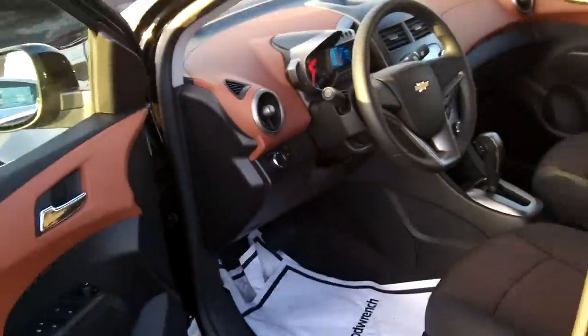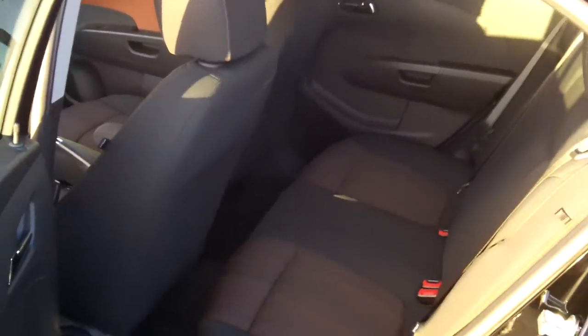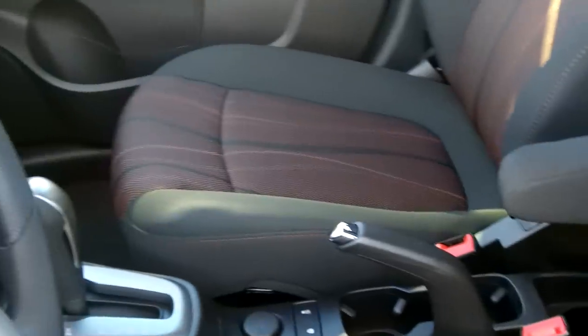Here's a look at the interior on the LT. The rear seats do go down — you have to move the seat forward, but there is a 60/40 split, which I'll demonstrate in a moment. It has a four-way manual adjusted driver seat, and the driver does have an armrest for comfort.